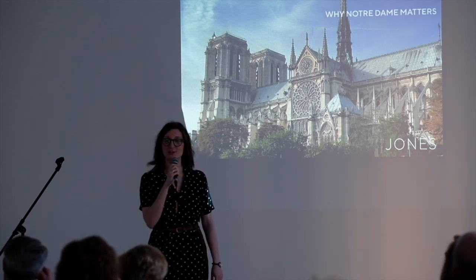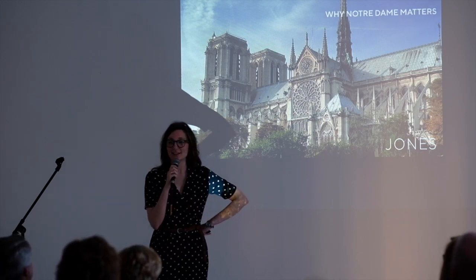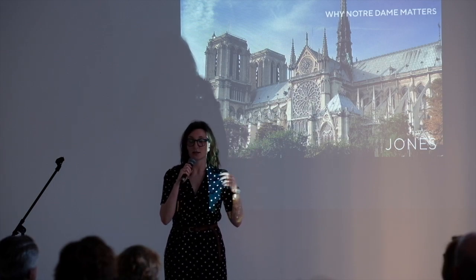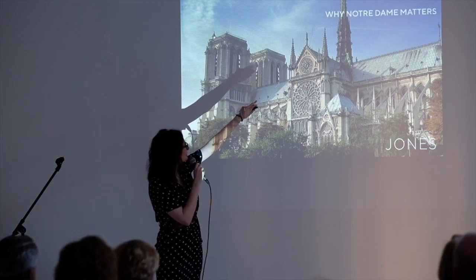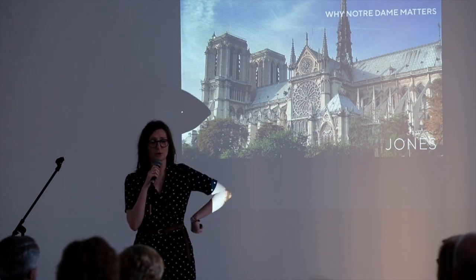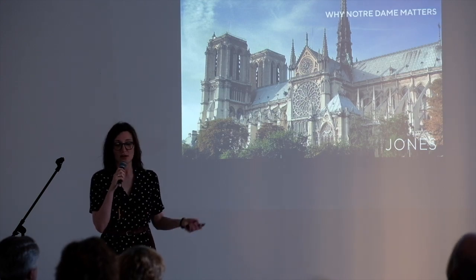Welcome this evening. This is our first lecture in this lecture series on French art. I've been doing Italian art for the last few months — look at the crowd for French art! We might have to stick with French art for a while. This evening we'll be talking about Notre Dame. We decided to do a lecture on this topic because of course there was the fire on April 15th, and the spire has been lost and the roof as well, but the majority of the building has remained intact.